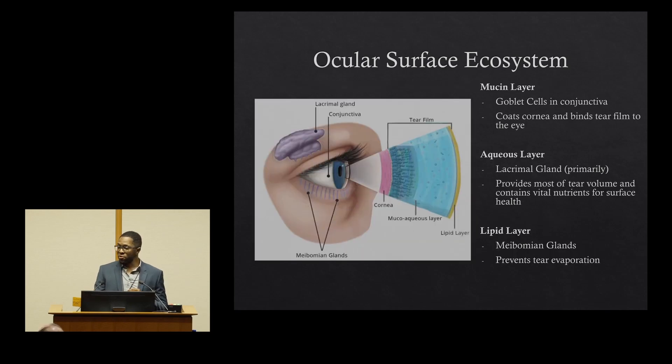Let's talk about what a normal ocular surface ecosystem looks like. There are three main layers to the tear film. The first layer is the mucin layer, closest to the cornea, created by goblet cells in the conjunctiva, and it coats the cornea and helps bind the tears to the surface of the eye. The second layer is the aqueous layer — it creates most of the volume for the tear film, is created by the lacrimal gland, and contains vital nutrients for surface health. The lipid layer is the last layer — an oil layer that sits on top of the tear film, is created by the meibomian glands, and prevents your tears from evaporating off the eye. When all of these things work together well, our eyes feel comfortable and we see very well.